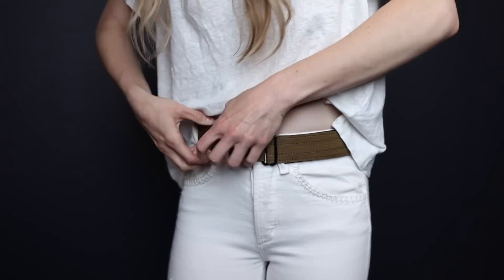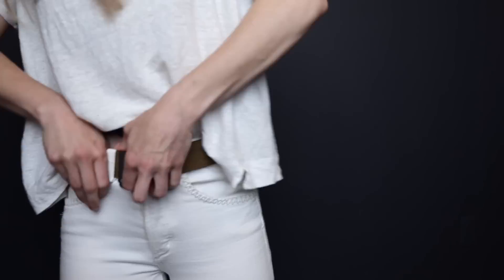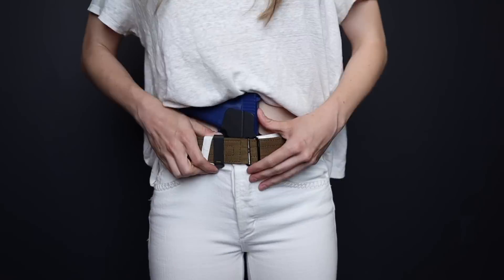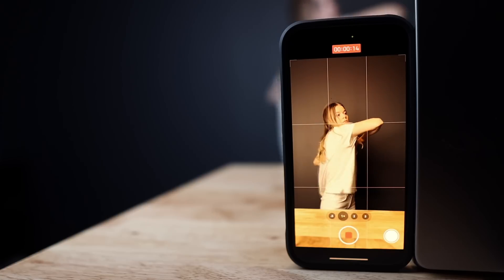You can always tweak your concealed carry setup to see what kind of results you're able to achieve while carrying the same way you normally would. Keep in mind that concealment compromises often show up when we start moving our bodies. I'd suggest setting up your phone and taking a video of yourself performing various movements to see how your concealment is looking in a variety of materials. Ultimately, concealment is probably 80% concealment mechanics and 20% clothing selection and fit. Even with the most tent-like clothing, you can still make a gun print if it's in a poorly designed holster and it exceeds a certain percentage of your hip-to-hip distance.